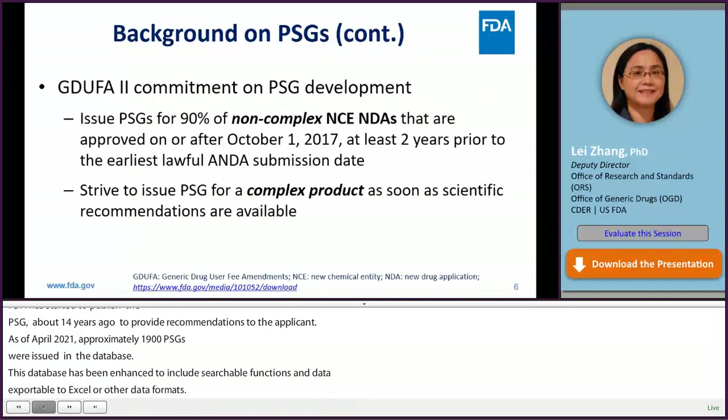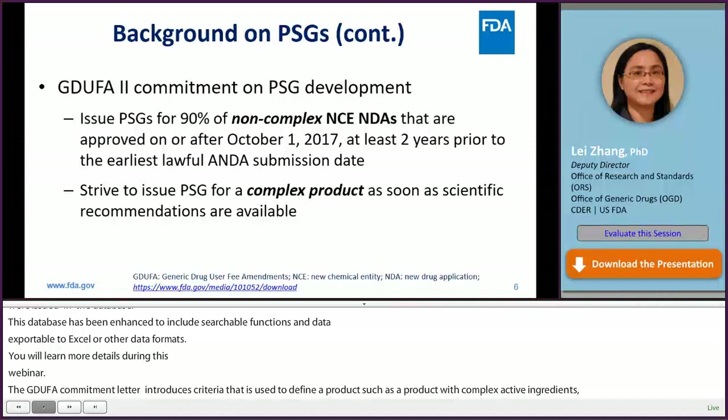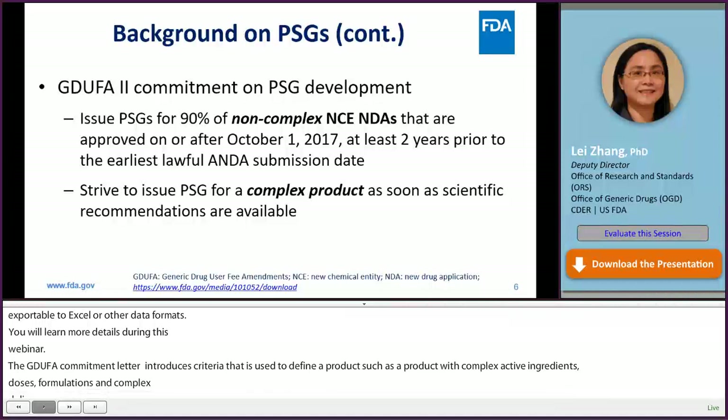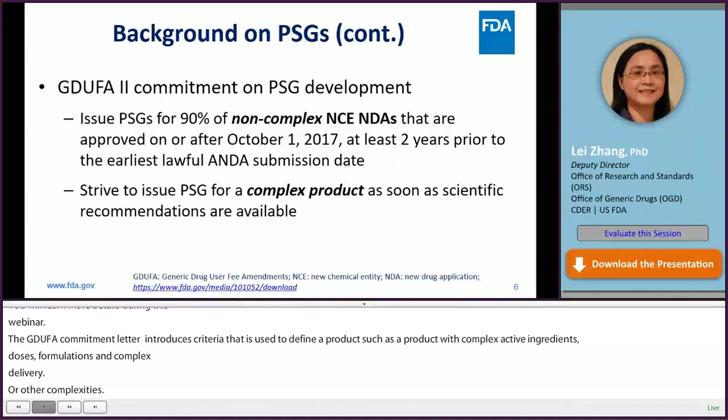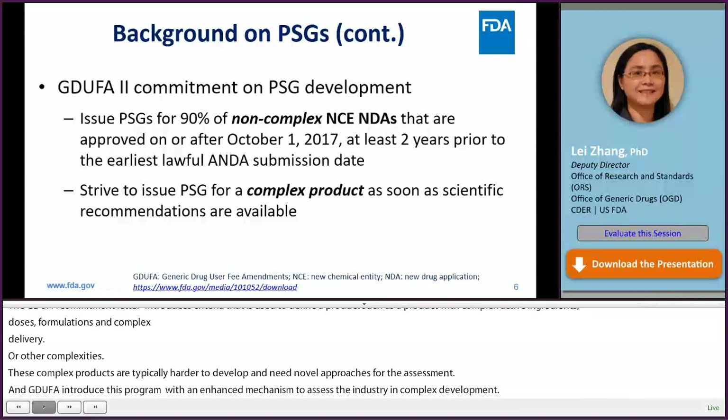The GDUFA II Commitment Letter introduces criteria used to define a product as complex, such as a product with complex active ingredients, complex dosage forms, complex formulations, complex routes of delivery, complex drug-device combination, or other complexity. These complex products are typically harder to develop and may need novel approaches for BE assessment. The GDUFA II introduces the pre-ANDA program with a specific focus to have an enhanced mechanism to assist industry for complex product development through science and research, guidance development, pre-ANDA meetings, and controlled correspondences.